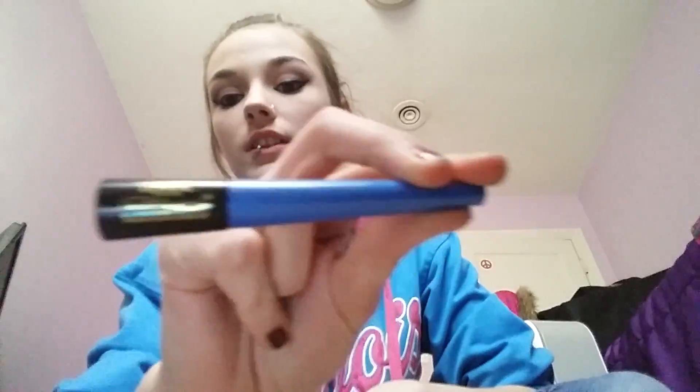I got this L'Oreal Paris Telescopic Waterproof Eyeliner. It is really good — it's also what I'm wearing. I bought this today and wanted to try this brand because I heard it was good from YouTube people I watch.